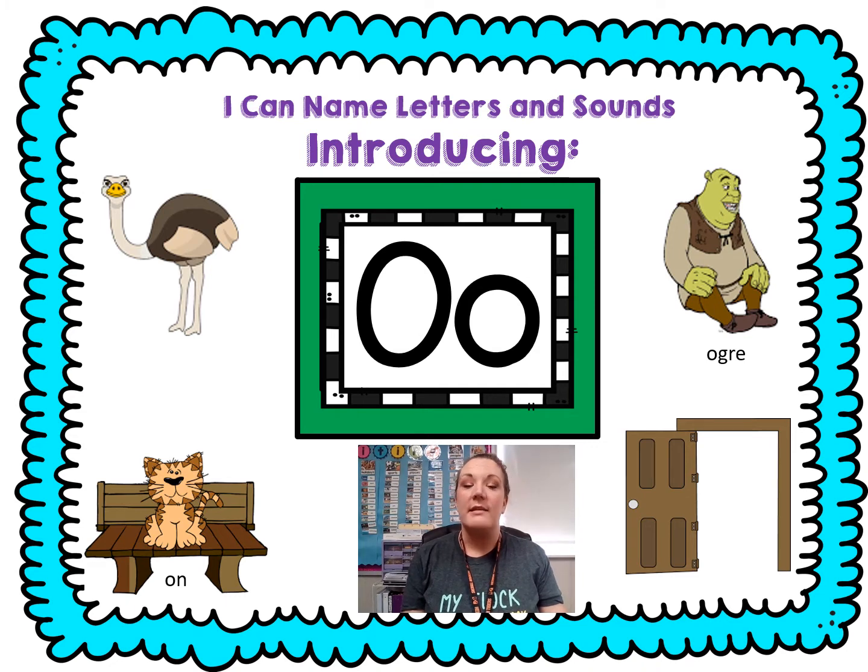That bird is an ostrich. Chop ostrich. Ready? Ostrich. Did you hear that? Ah, ah, ah — short O. Look at the picture underneath it. That cat is on the bench. We're going to chop on. Ready? Chop it. Ah — n. Did you hear that? Ah, ah, ah. That's the short O.